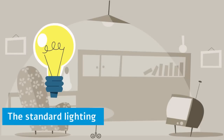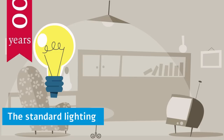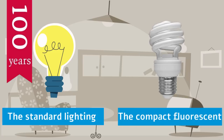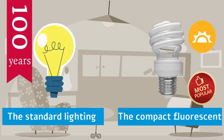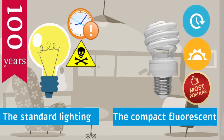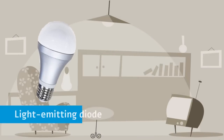The incandescent light bulb has been the standard lighting option for nearly 100 years. In recent decades, the compact fluorescent lamp has gained popularity because it is more energy efficient and lasts longer. However, the bulb contains mercury and takes a while to shine at its brightest. LED light emitting diode light bulbs are now becoming an even more practical lighting solution.